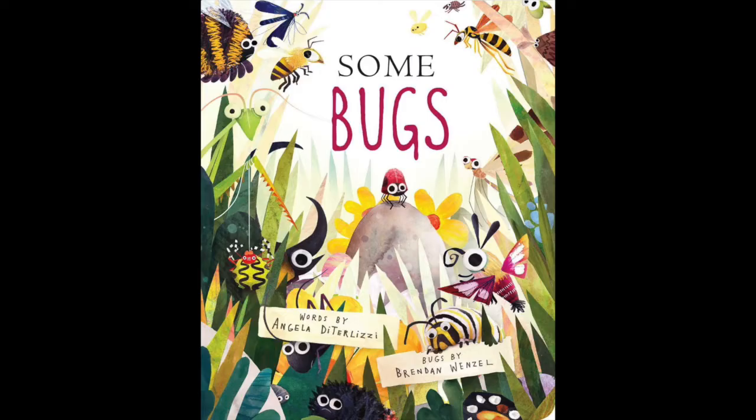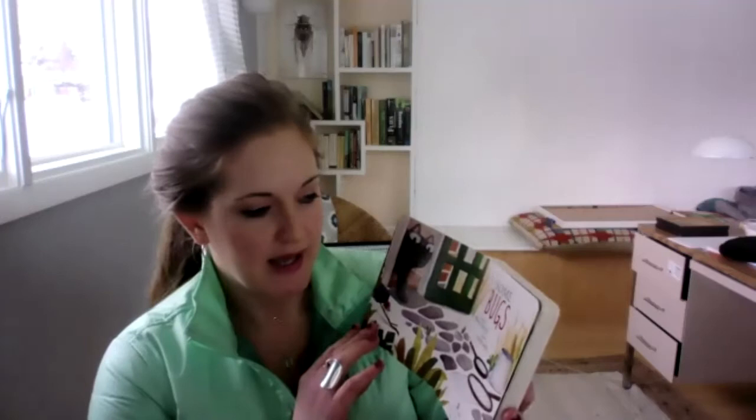I'll start with the first one, which is fairly recent. It's called Some Bugs, and it's by Angela DiTerlizzi. It's illustrated by Brendan Wenzel, who's a powerhouse in the children's book illustration world. His illustrations are just wonderful. I love this book. It's a little board book.